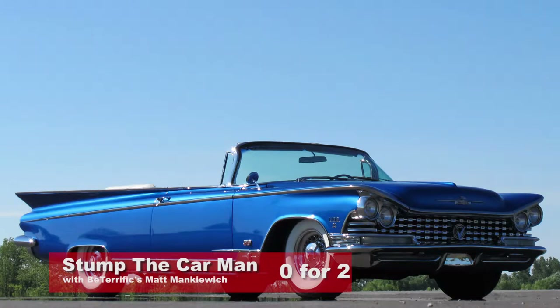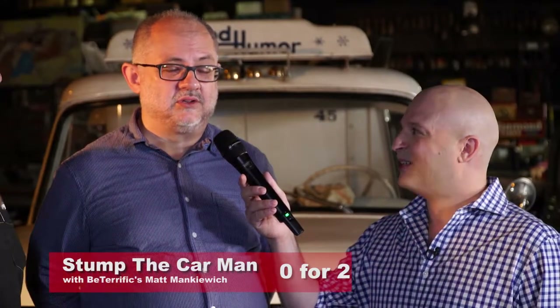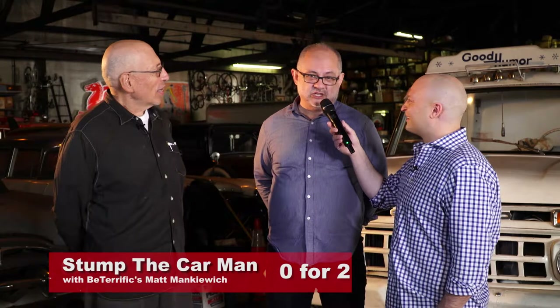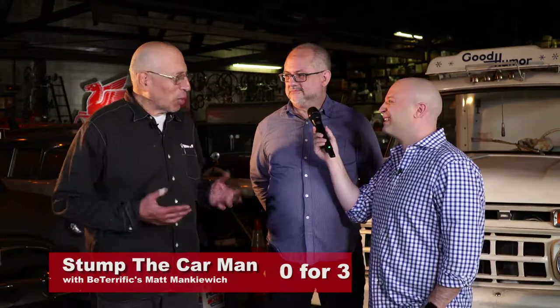Buick had a famous car called the Electra, as you recall. Of course — my aunt owned one. Most of them were like 19 feet long. Not quite. The 225 is the car's length in inches. That's correct. Not only did he get the answer — this is better than Jeopardy — he got the question too!